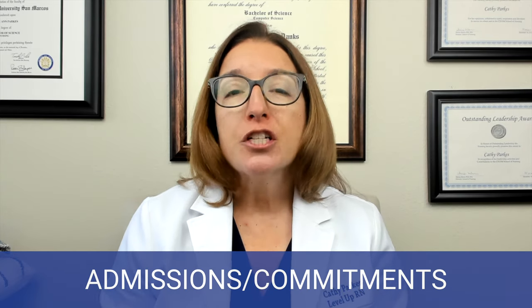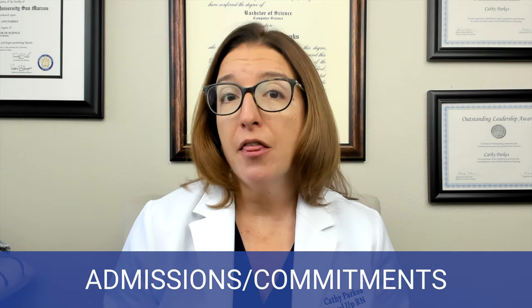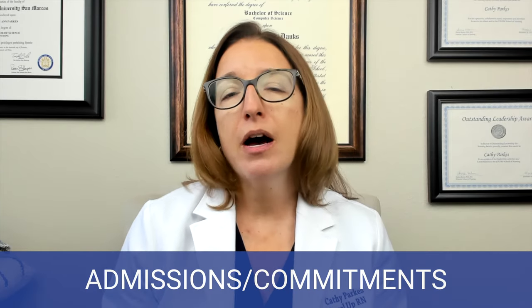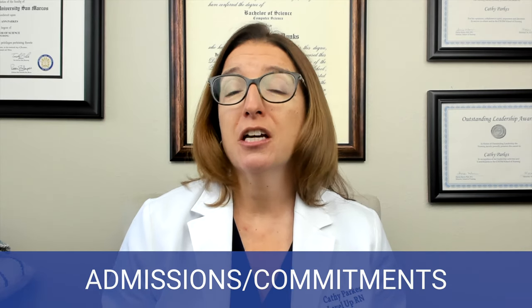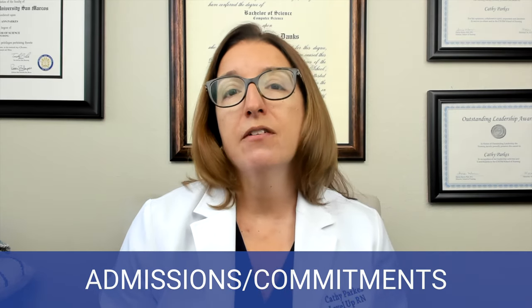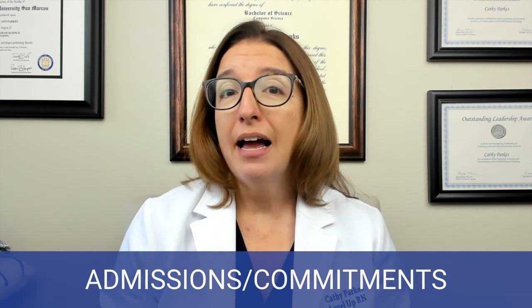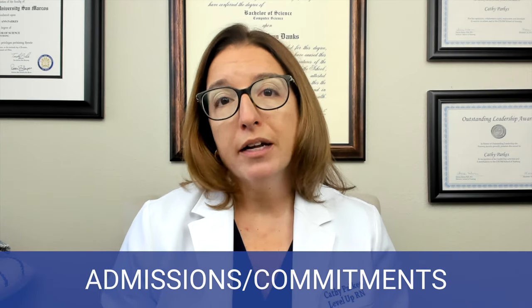Then we have an emergency commitment, where a patient poses an imminent threat to themselves or others. Typically, this requires a court hearing between 24 and 72 hours, depending on what state you're in, to determine if the patient can be discharged or if an involuntary commitment is required. The laws that dictate admission, court hearings, etc., will vary by state.